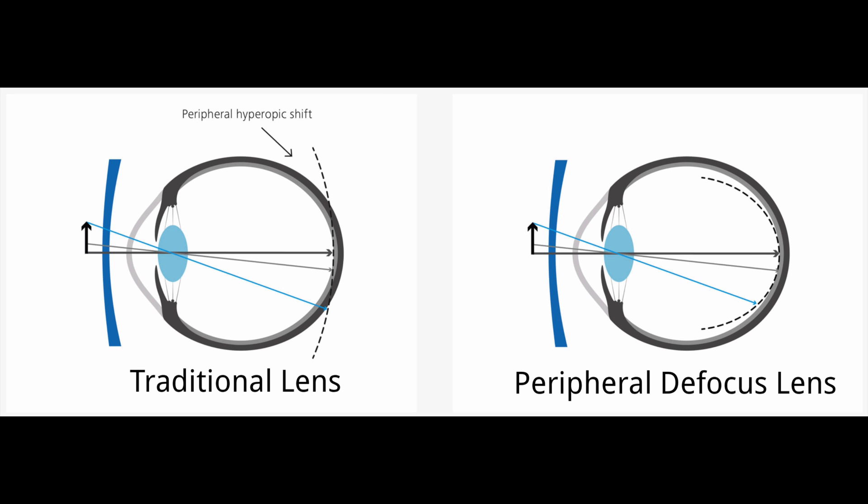This has led to the idea that to stop myopia from progressing, one needs to correct not just the central or foveal vision but also the peripheral part of the retina. Heads up — for the next 30 seconds I'm going to get into a little bit of the technical stuff of this lens, but bear with me because after that I'll talk about whether this lens actually works and some of the cost.